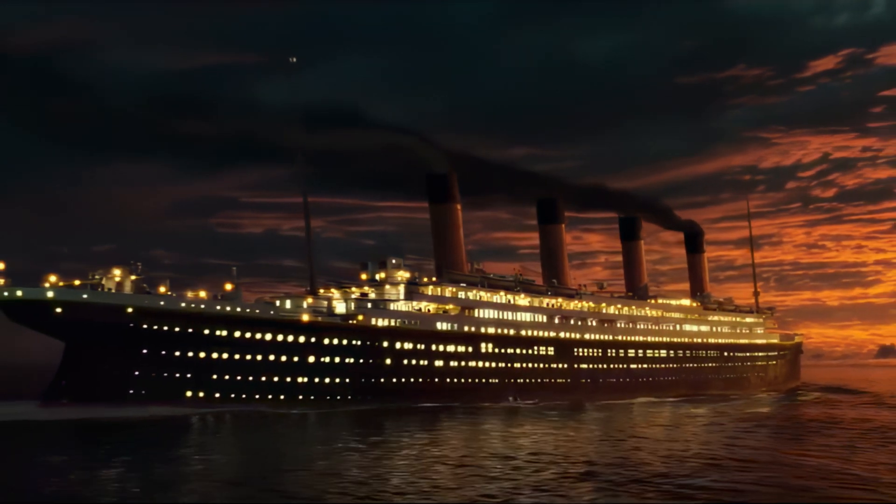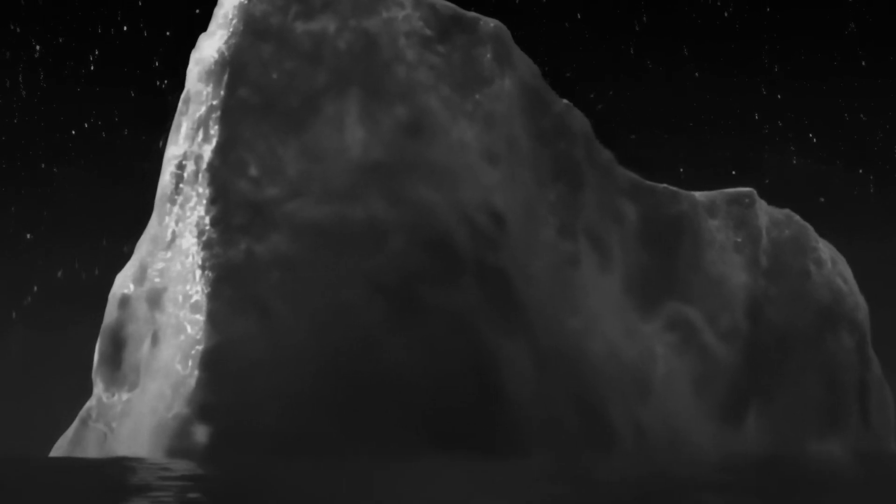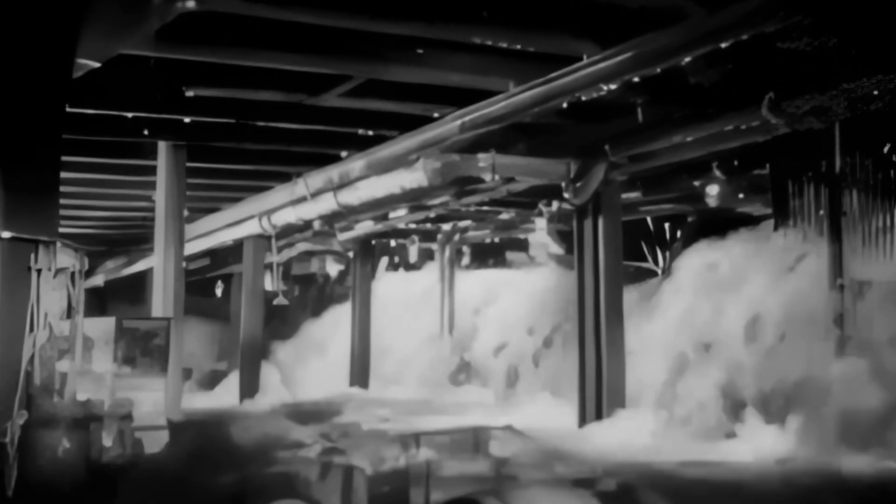On the night of April 15th, 1912, at approximately 23 hours and 40 minutes, four days into the voyage, Titanic collided with an iceberg in the North Atlantic Ocean.